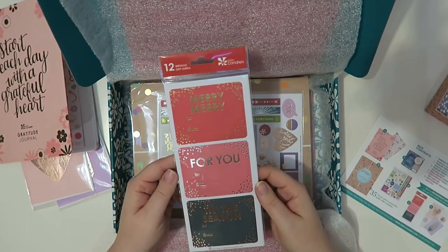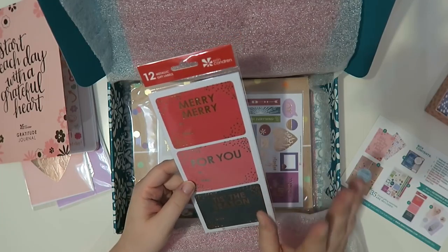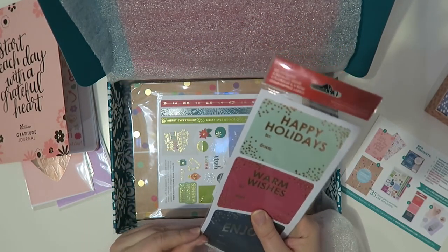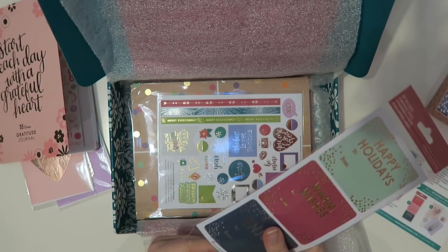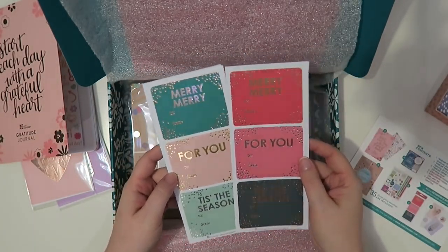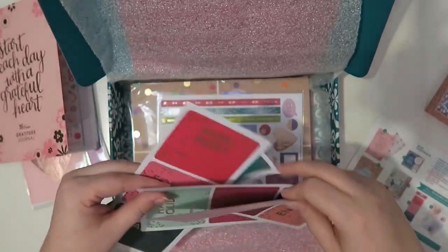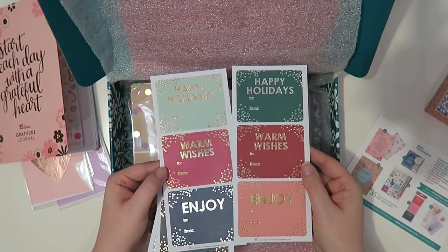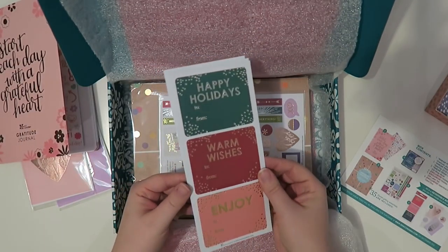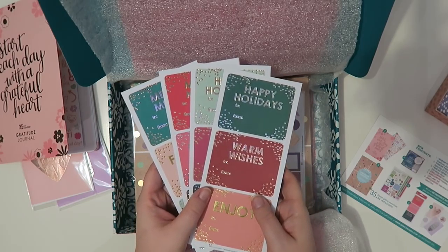I'm obsessed with these — I've been using the snot out of them, which I'll be showing very soon on my channel. This is 12 metallic gift tags. It says: merry, merry, for you, tis the season, happy holidays, warm wishes, enjoy. There's another sheet with the same sayings but different foils and different colors. These are an exclusive — these specific ones will not be available on the site, though they do have versions on the site right now.